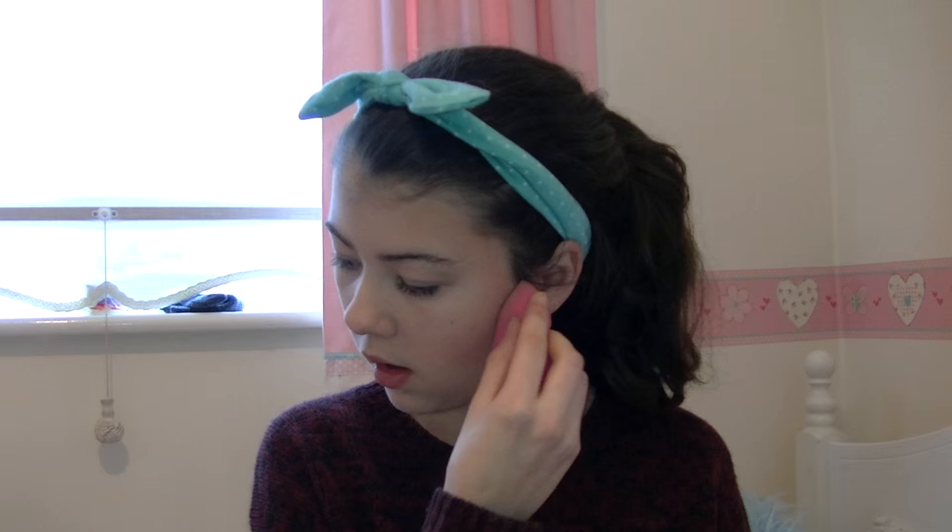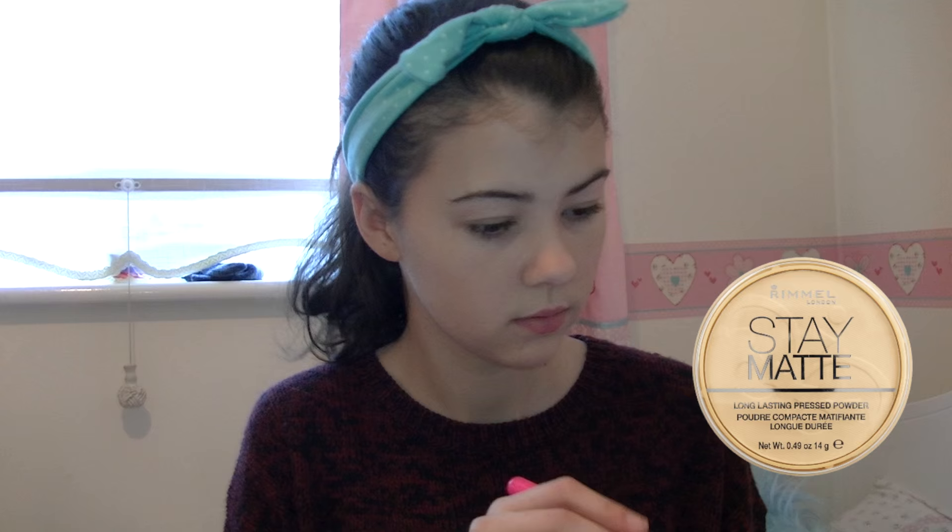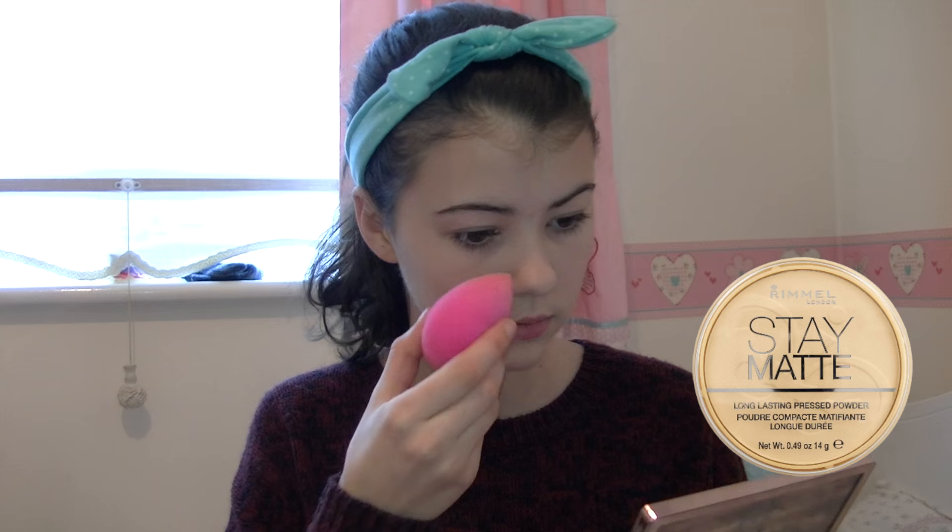Now I am applying the Stay Matte powder from Rimmel just to set my makeup and make sure it will stay all night long and won't be sliding off my face — I'm counting down to midnight!